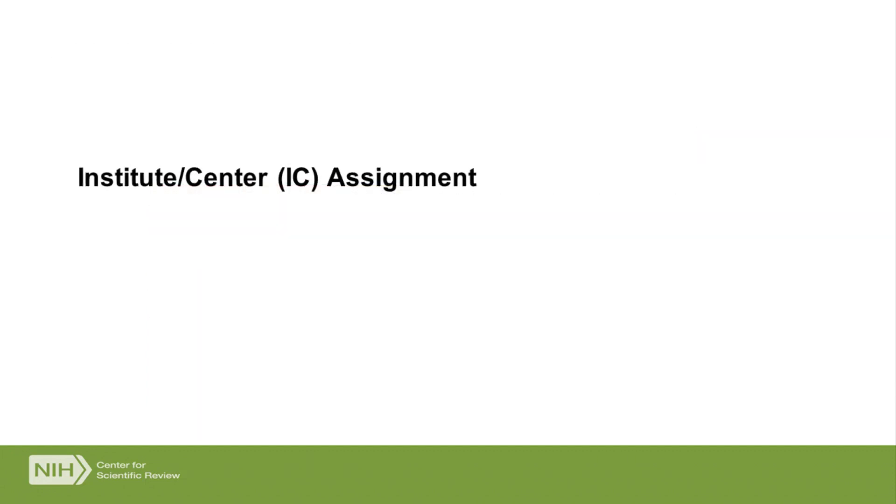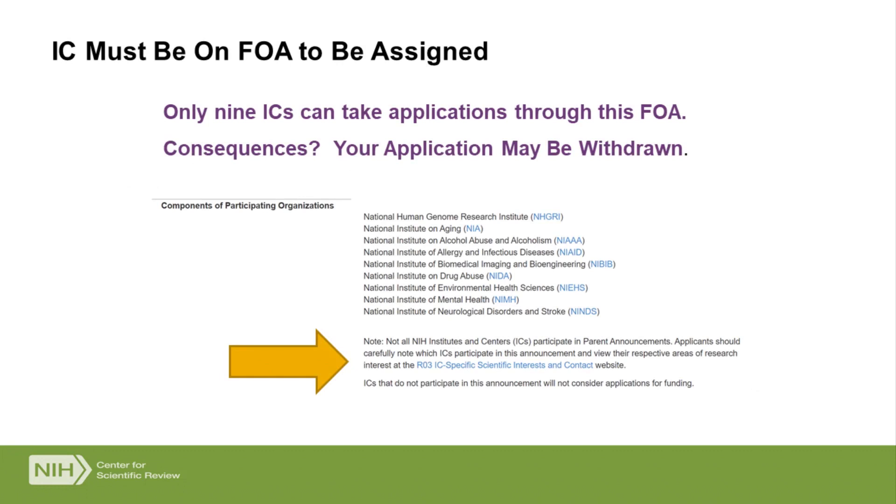Let's talk about the IC assignment. The Institute that would take your application has got to be on the FOA in order for us to assign it. At the top of every FOA there's a list called Component of Participating Organizations, listing all Institutes eligible to take applications through that FOA. Every round, we get many applications submitted to FOAs where the appropriate Institute is not on the FOA — sometimes we can fix it, but sometimes we have to withdraw the application. I highly recommend you check that list before using a particular FOA to submit, and make sure the IC appropriate for you is listed.